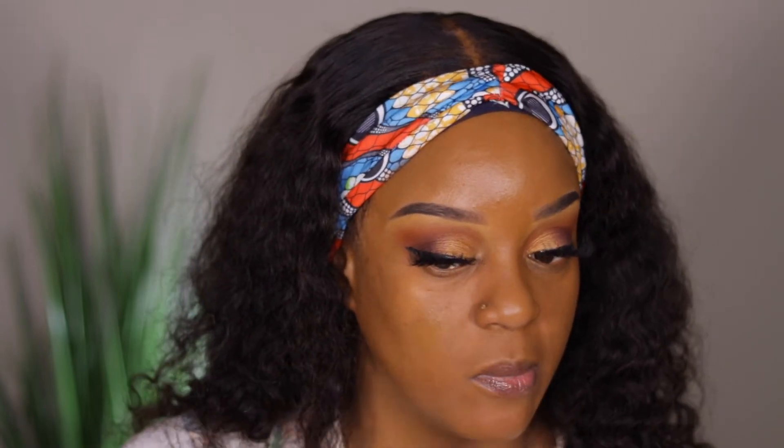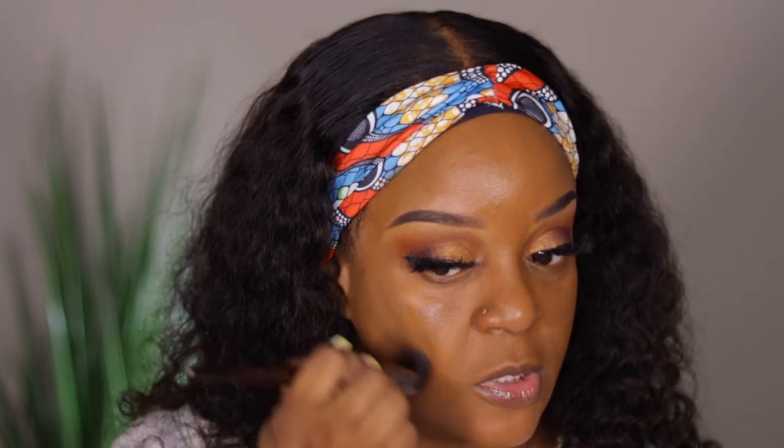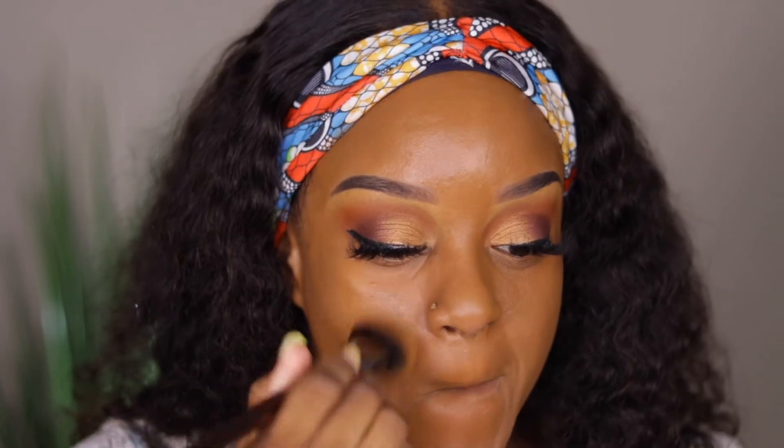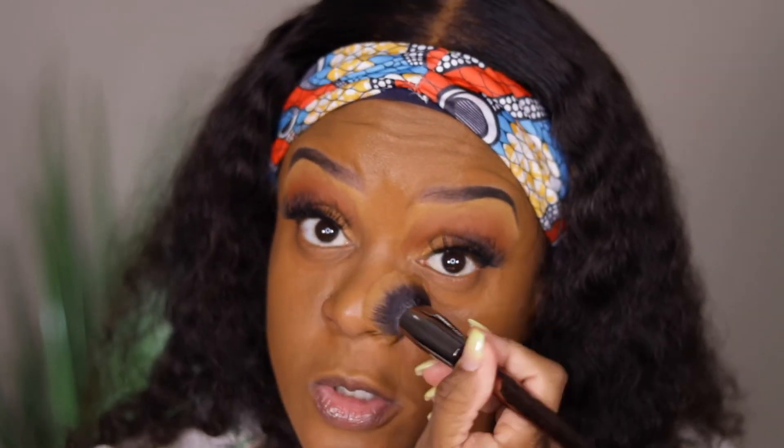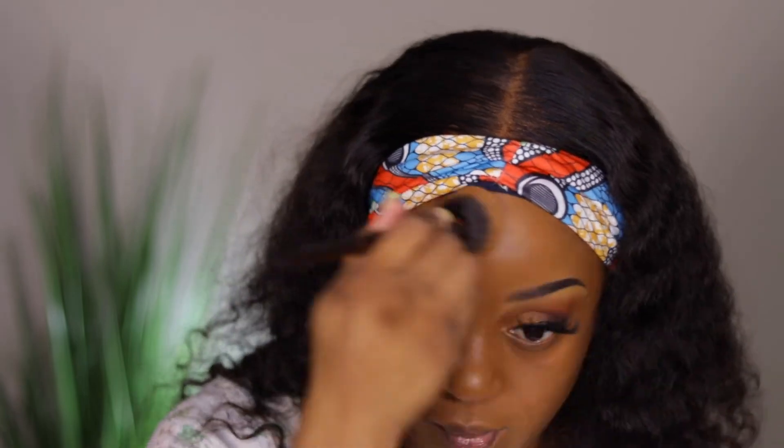It really does feel like a moisturizer with coverage. I have maybe a couple of spots and it covered them up — not full coverage, but I could build it up if I wanted. As you can see, it has a little glow to it like it says. It's not matte — just a little glow, and that's fine. I'm just happy the color matches.